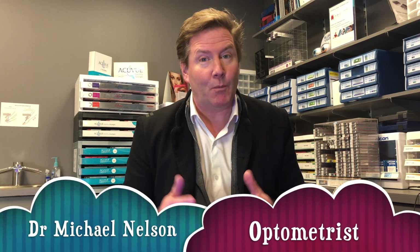Hey, good optometry morning. Dr. Michael Nelson here and welcome to Sunday Studies where I review an eye research study.